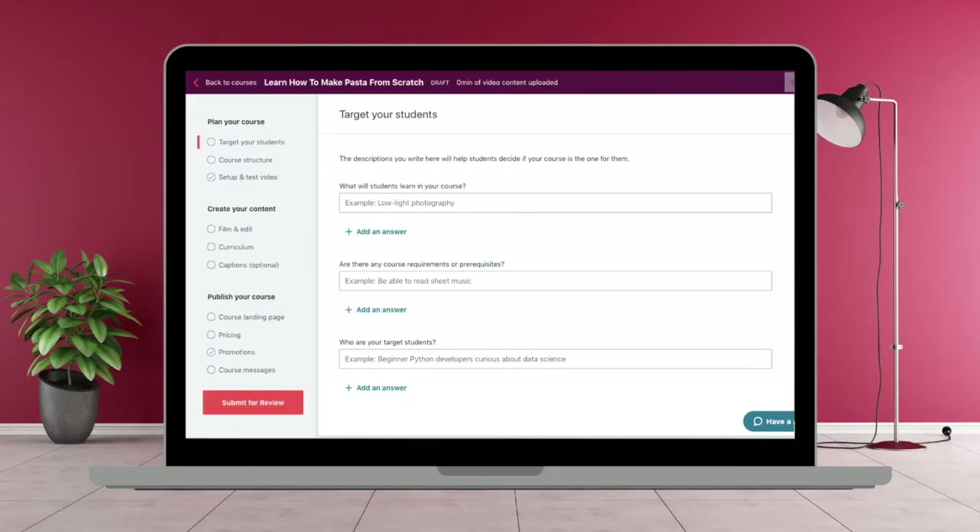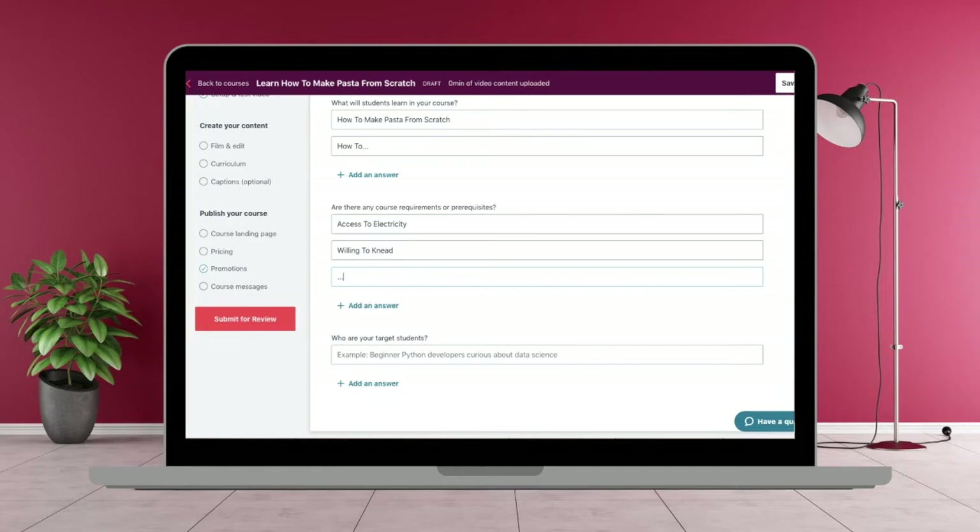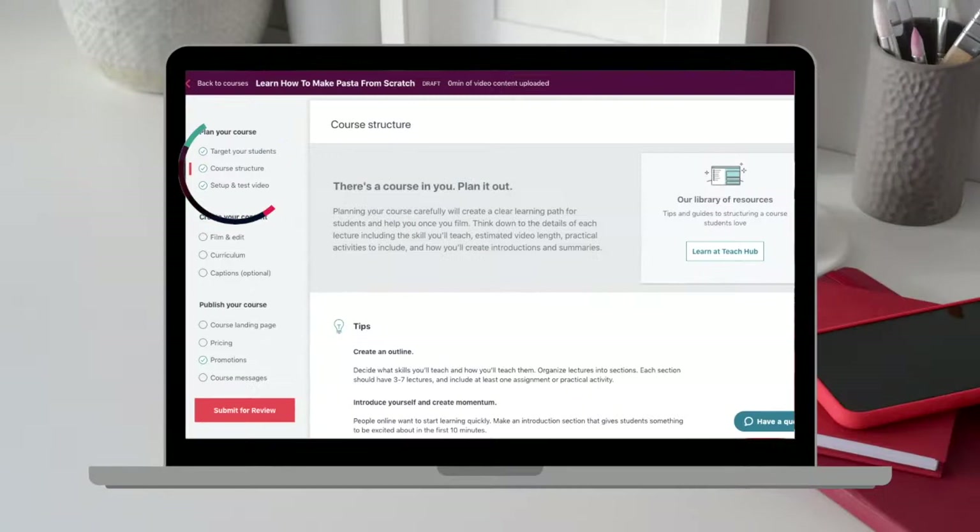Now we're going to work through creating your first course. The first thing you want to do is click on the first option under the 'Plan Your Course' heading. Target your students, break down what they will learn in your course, and click 'Add Answer' to add more alternatives. Fill in requirements students may need, then fill in who your target students are, and press save. This gives Udemy an idea of what course you're creating and provides you with a solid foundation to build the rest of your course on.